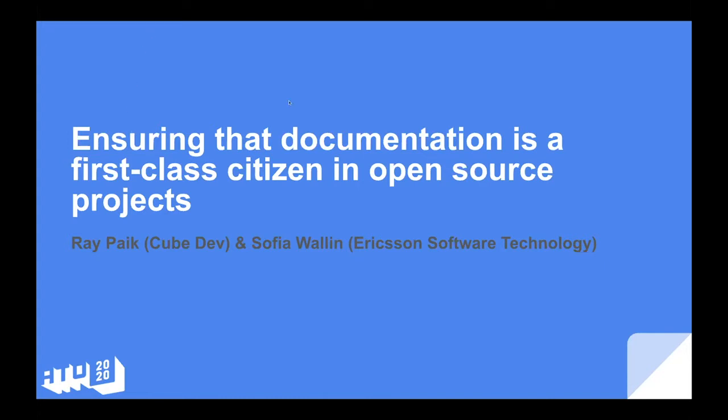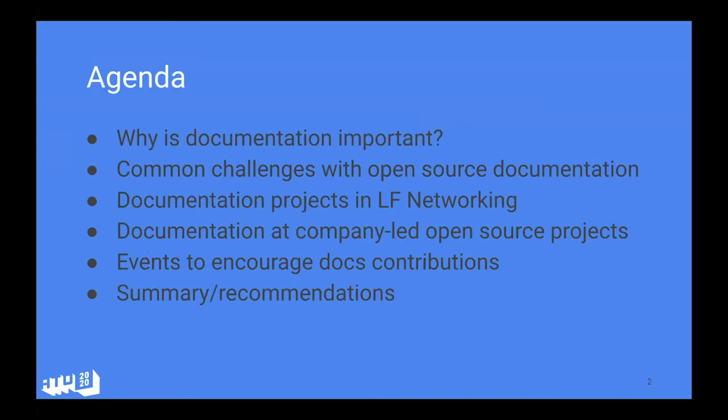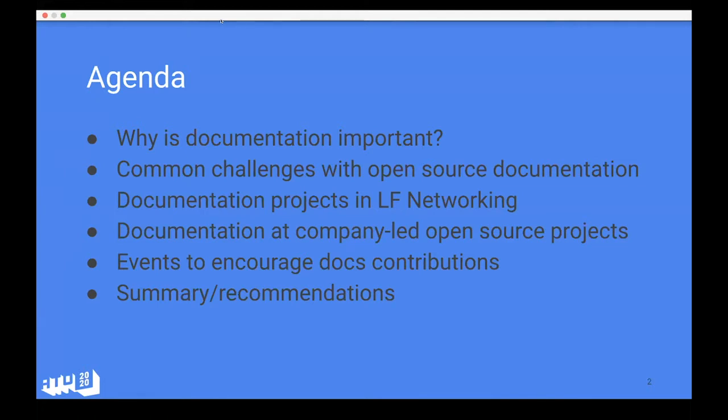We're very happy to be here at All Things Open. Our topic for today's session is open source documentation — a topic that both Ray and I are big advocates for. We know that documentation is often a very hot topic in our communities, but unfortunately not always given the best attention and resources. The intention today is to share the experience and lessons we've learned over the past years. If you have any questions during the session, please add them to the chat or Q&A and we will address them throughout.